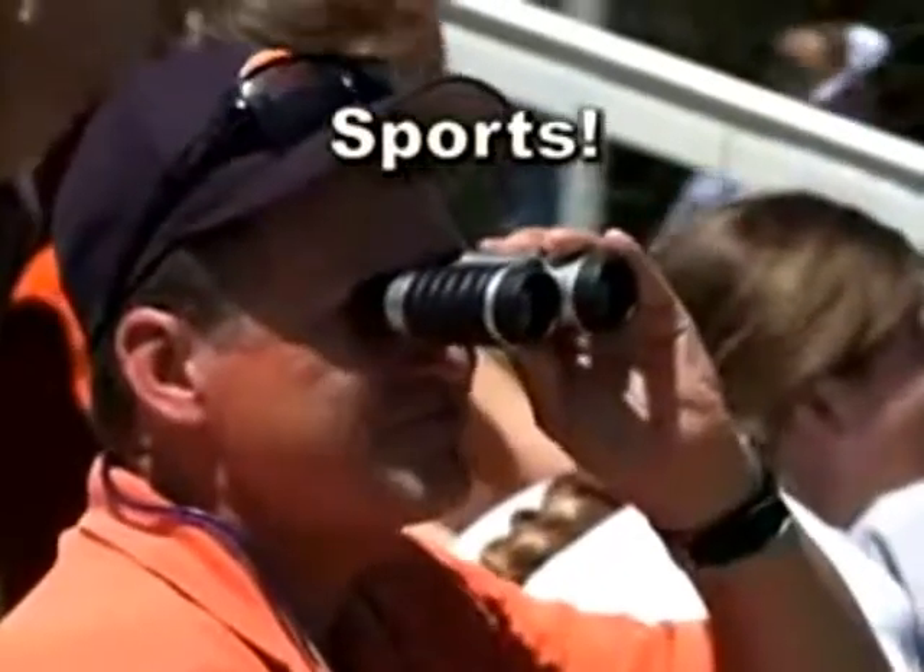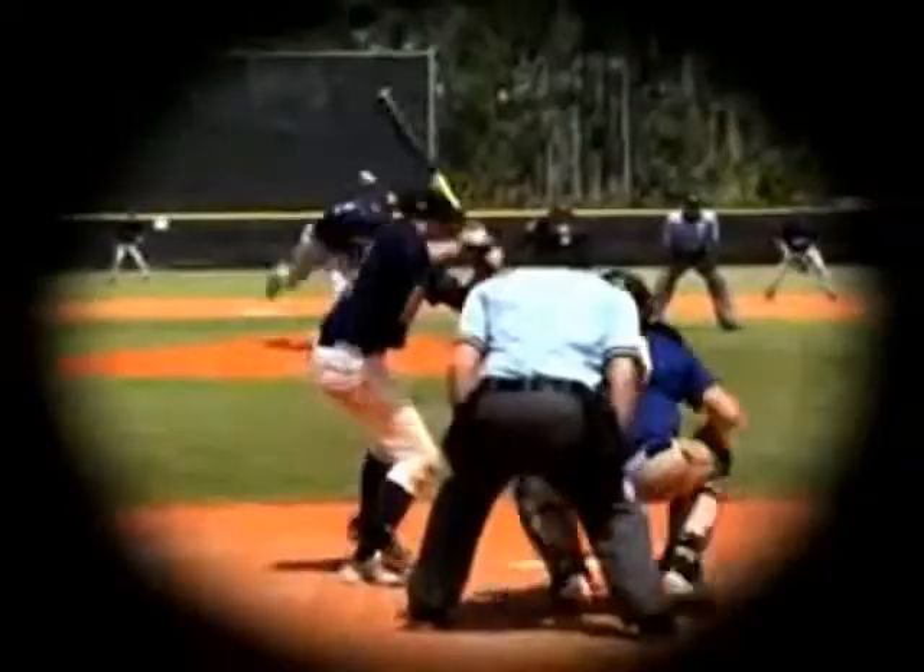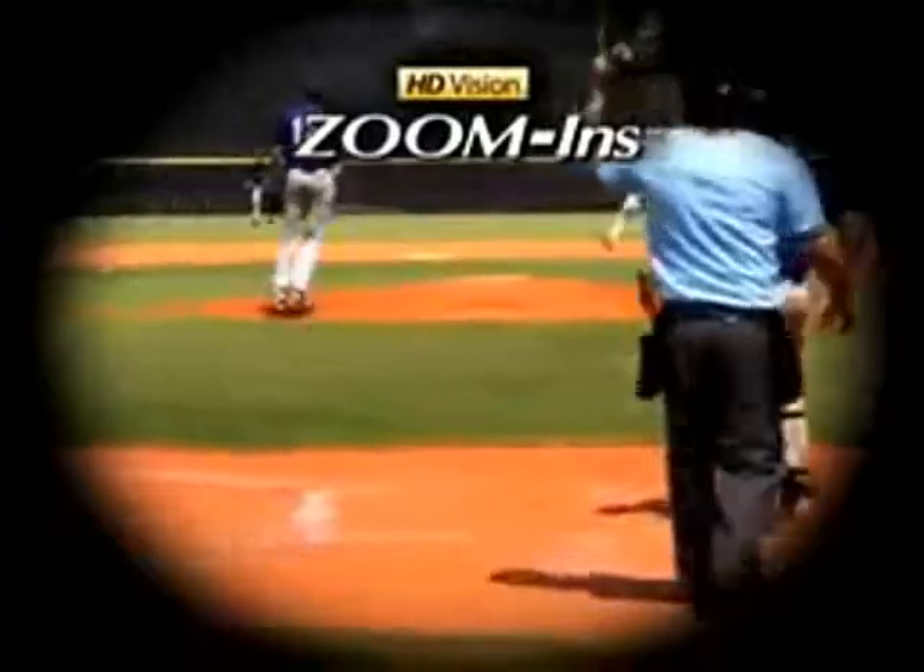Perfect for plays or concerts, and a must-have at sporting events. Now you can zoom in on the action with HD Vision Zoom In. Now that I have high-definition binoculars, there's no way I'm going to use anything else.